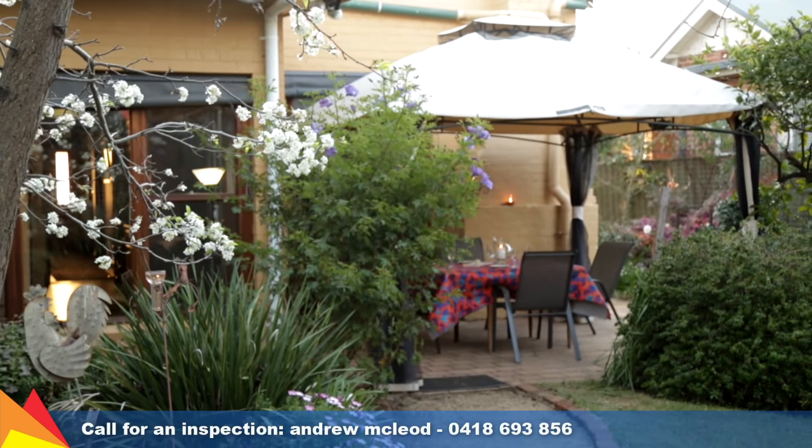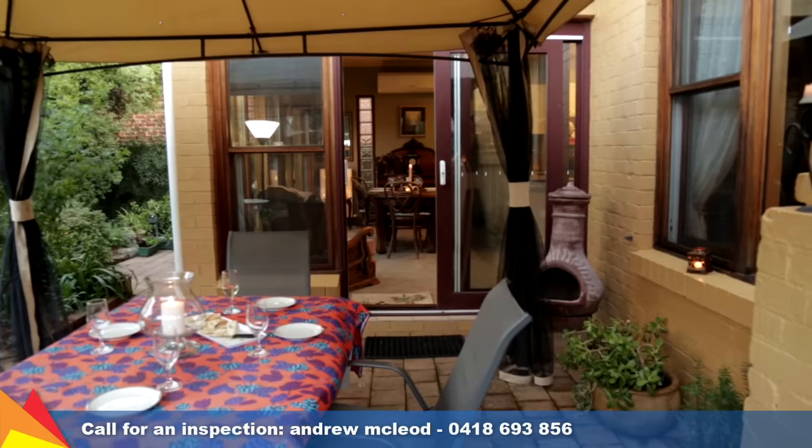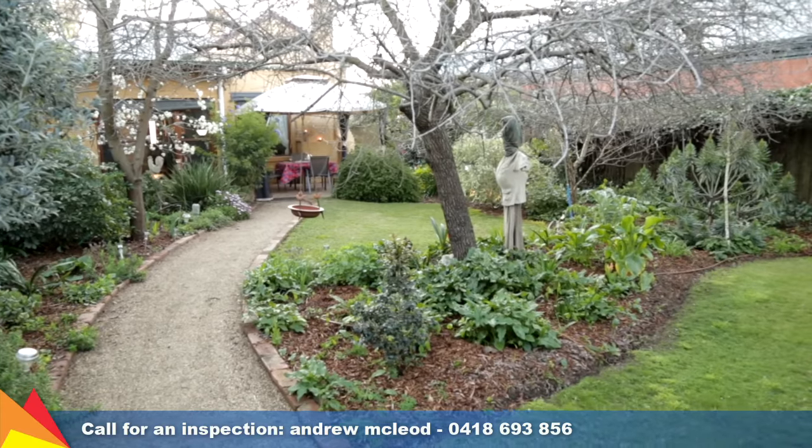The freestanding iron gazebo over the paved al fresco area creates a functional outdoor room, perfect for entertaining.